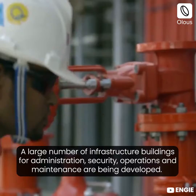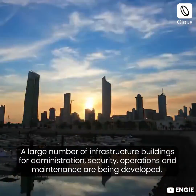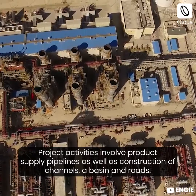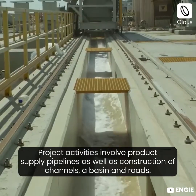A large number of infrastructure buildings for administration, security, operations, and maintenance are being developed. Project activities also involve product supply pipelines, as well as construction of channels, a basin, and roads.